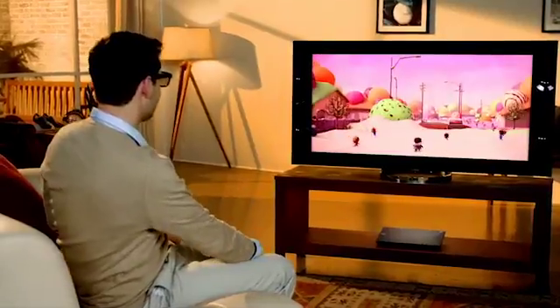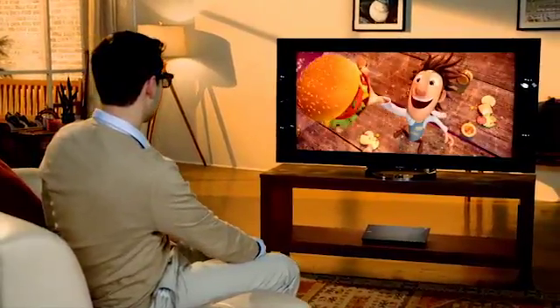3D looks better than ever, with images so lifelike and detailed, you won't believe you're watching a movie in your home. It's just like having your own 3D movie theater.